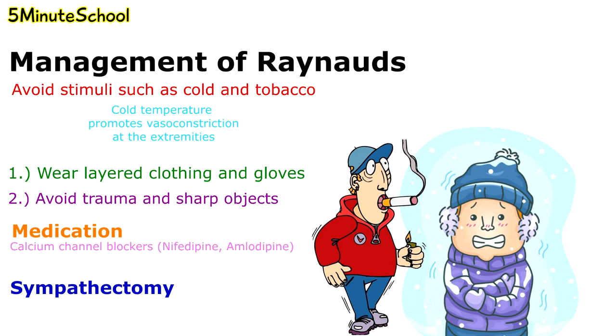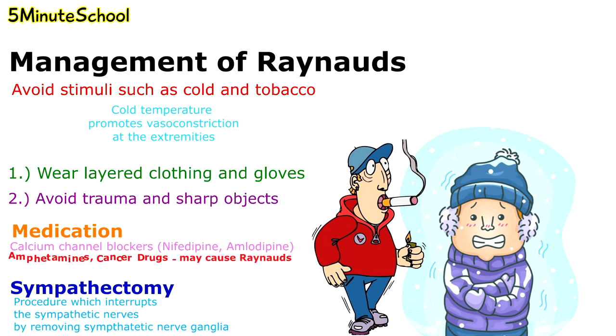A procedure known as a sympathectomy could also be undertaken, which interrupts the sympathetic nerves by removing the sympathetic nerve ganglia to reduce incidences of blood vessel spasms. Also, some medications like amphetamines and certain cancer drugs should be avoided as they can cause narrowing of the blood vessels, which may promote symptoms of Raynaud's phenomenon.